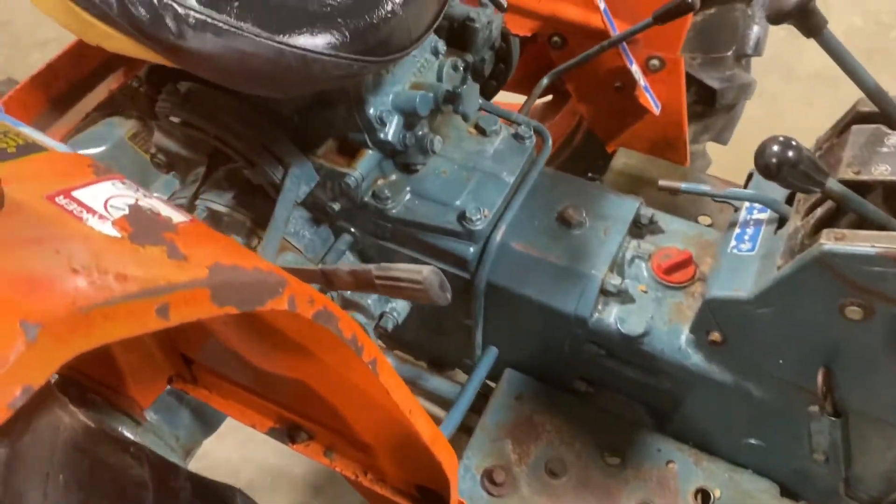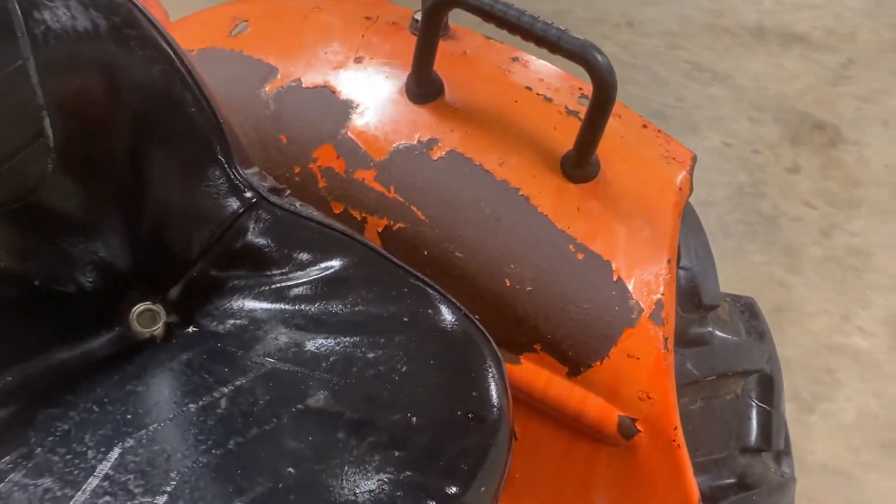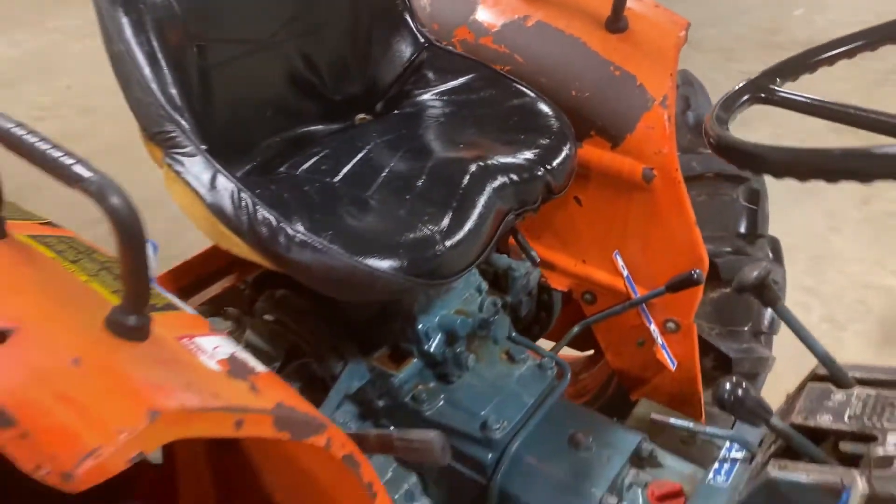You can see there's no major damage and no major rust issues on this tractor. It does have surface rust, which is typical, but no pitting and no major holes or anything like that caused by the rust.